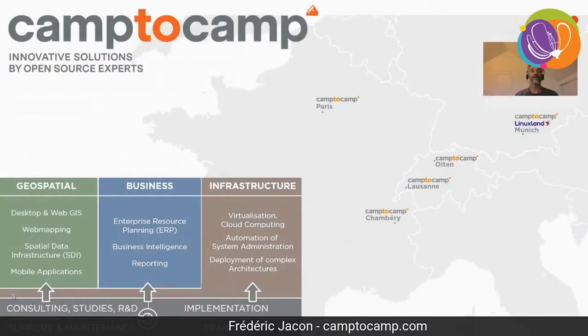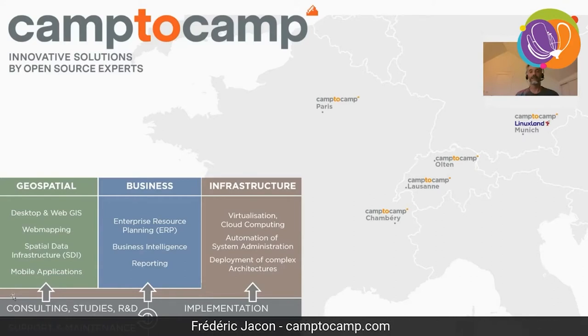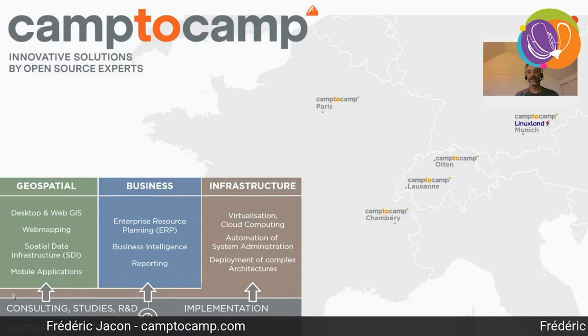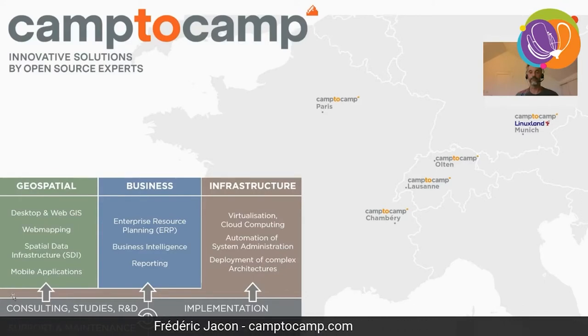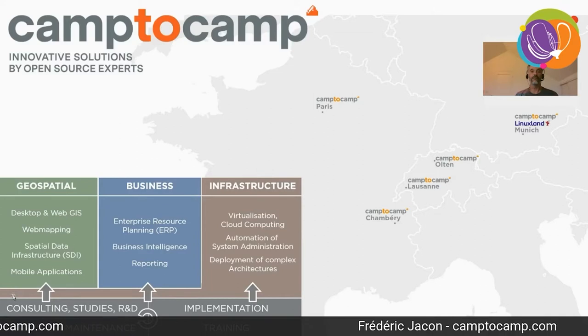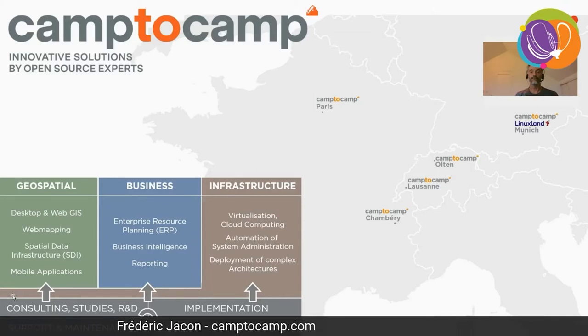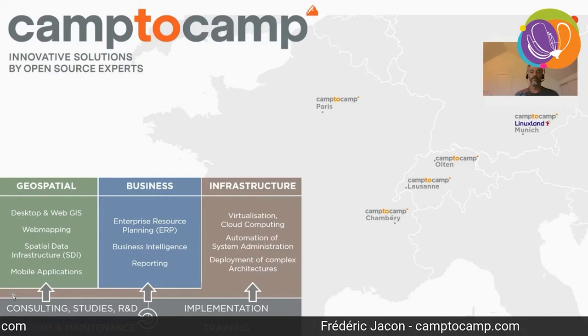Just a few words about Camp to Camp. We are very pleased this year to celebrate our 20th anniversary, as Camp to Camp was founded in 2001. Today it's about 130 people working in France, Switzerland and Germany, only in open source. A third of the company is in the geospatial department, and Camp to Camp has always been an important actor in the most well-known GIS open source components.